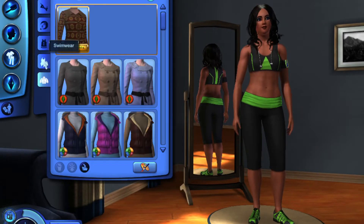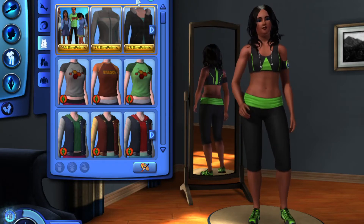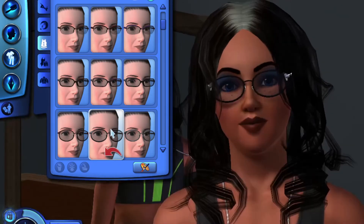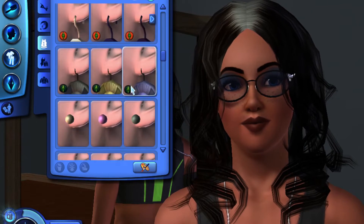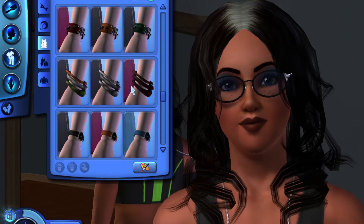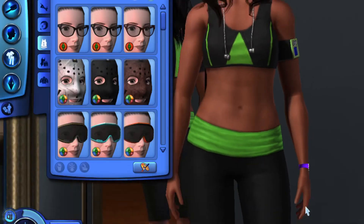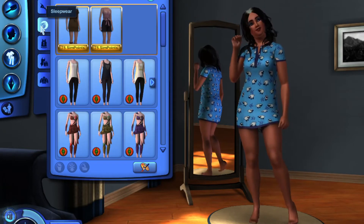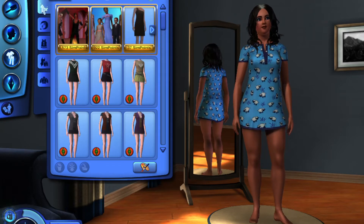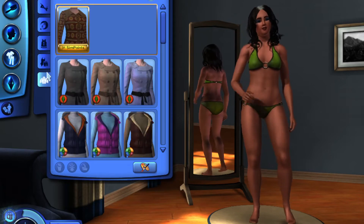We already did her bathing suit. Go back — not swimwear, athletic wear. We forgot her glasses. And the watch. Now she has her glasses and watch back. We didn't have glasses for sleepwear because she doesn't sleep in her glasses. I did put them on her formal. And we don't need glasses in swimwear. So swimwear and nightwear do not need glasses.